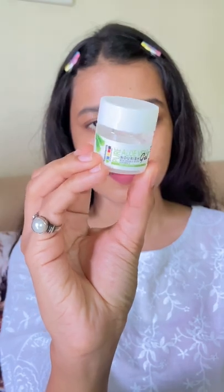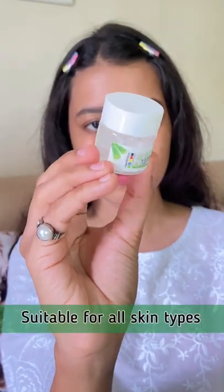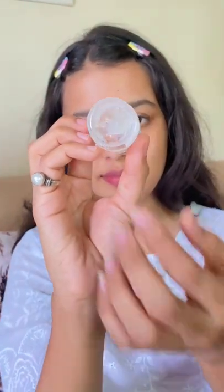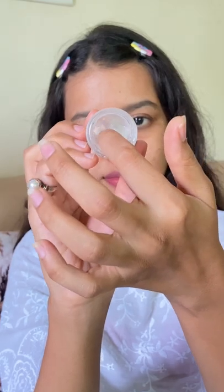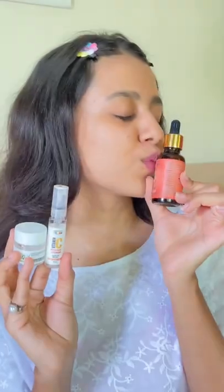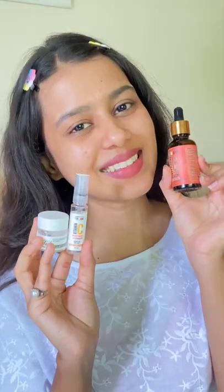Last is the Pure Aloe Vera Gel, nourished with argan, jojoba oil, and vitamin C. It is suitable for all skin types and deeply nourishes the area where applied. Women can use aloe vera gel post waxing, threading, and shaving to soothe the skin. Men can use it as a soothing aftershave gel.